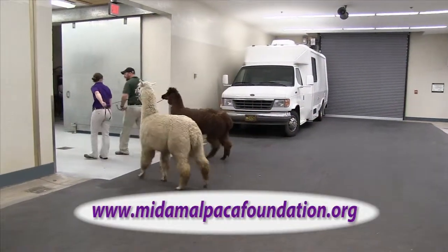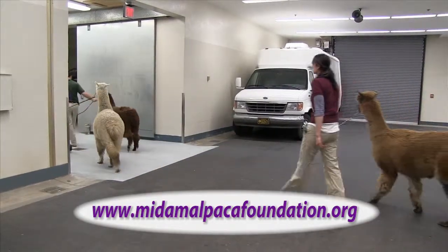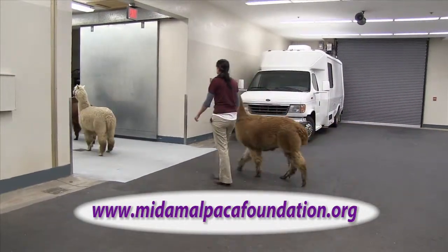To learn more about the alpaca teaching herd and the Mid-America Alpaca Foundation, please visit the foundation's website.